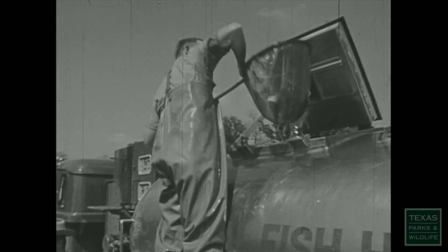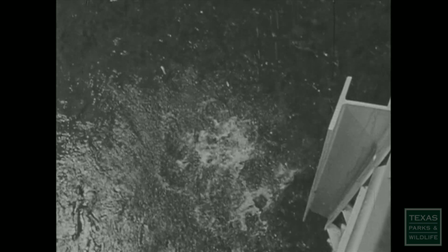With cat-like hardiness, the trout suffer no apparent ill effects from the drop. One western state does most of its stocking from an airplane.